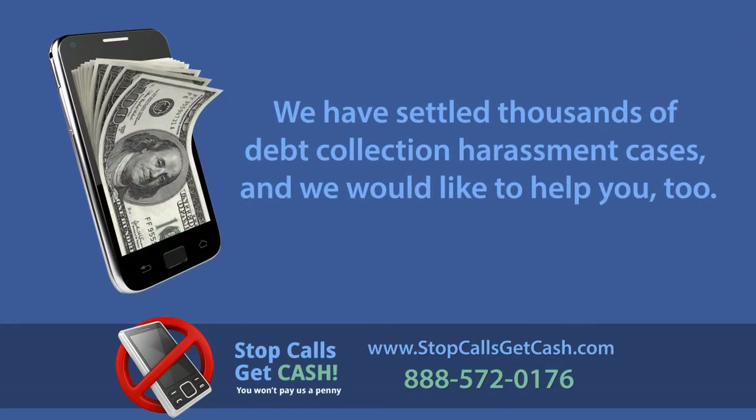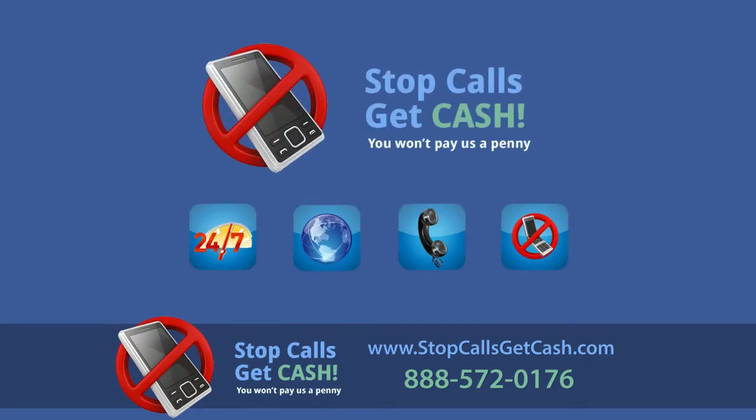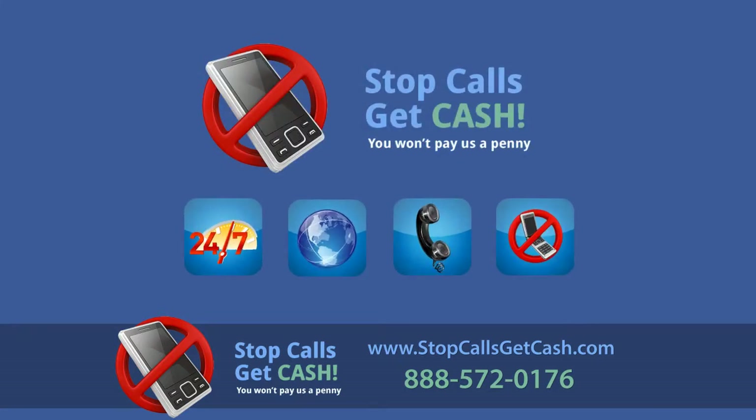We've settled thousands of debt collection harassment cases, and we would like to help you too. We're here for you 24/7 — through our website, by phone, and now through our free app.